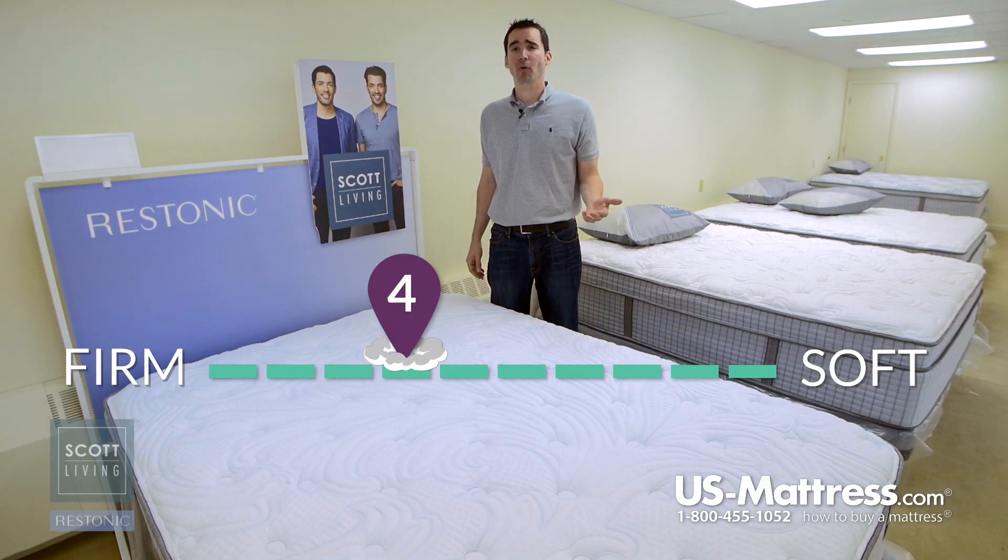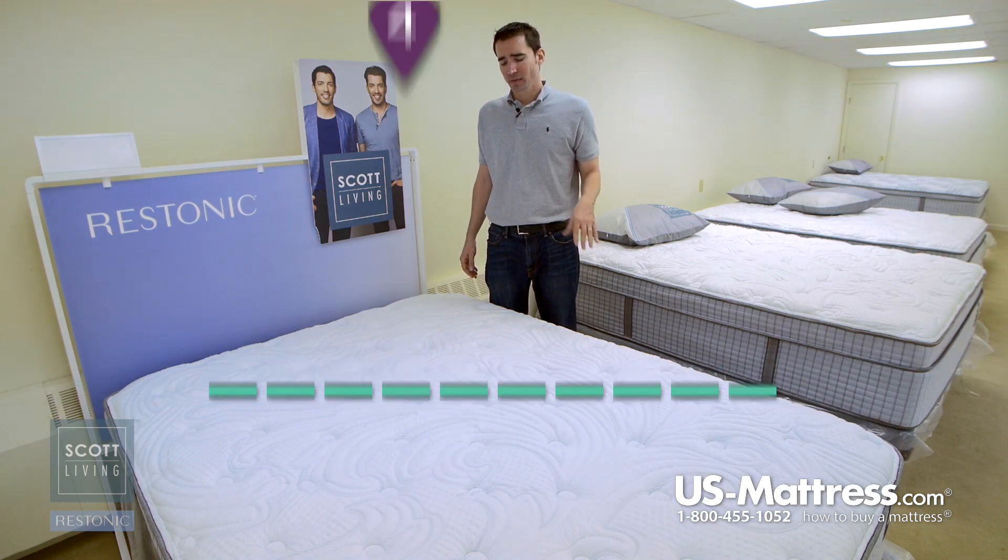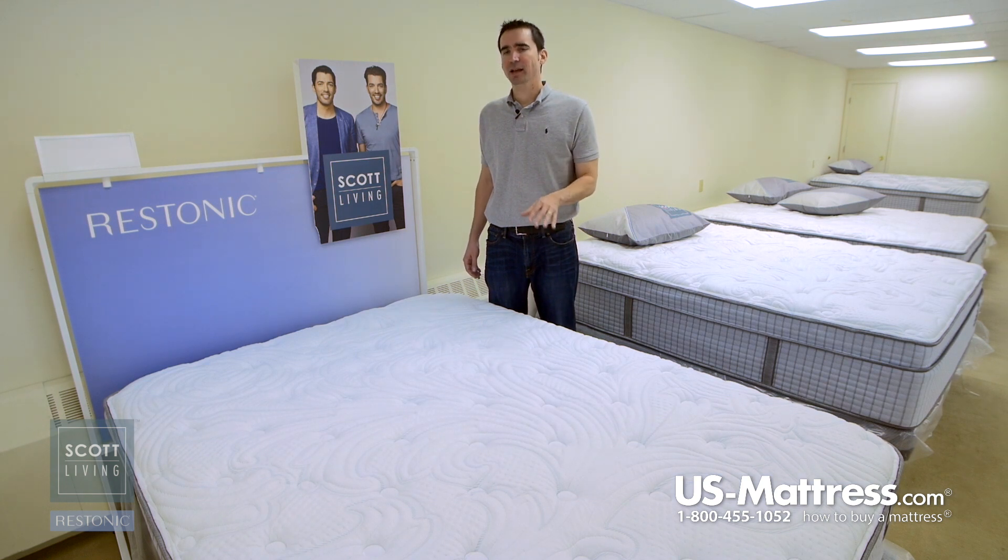This is the Restonic Scott Living Cascade Firm. At a comfort scale rating of 4, this mattress is a fantastic choice if you want something that feels firm but not like sleeping on the living room floor. It offers a high degree of body contouring with a very solid and firm overall feel.